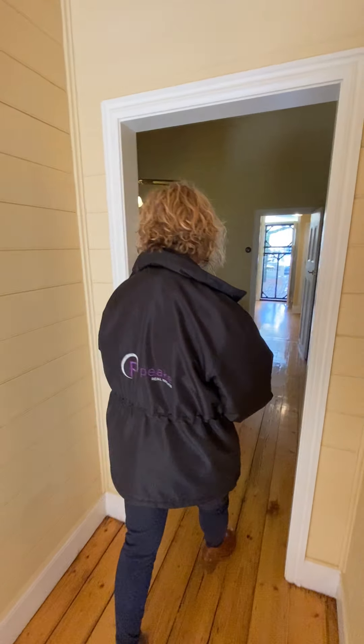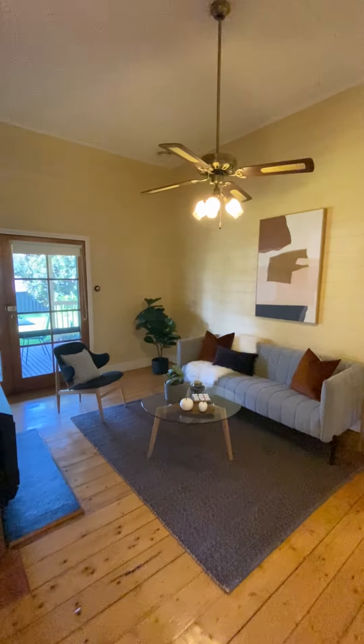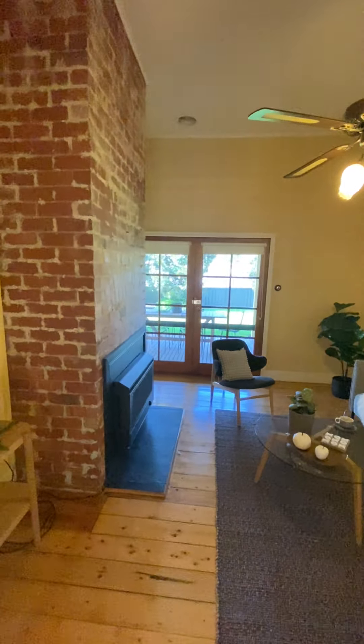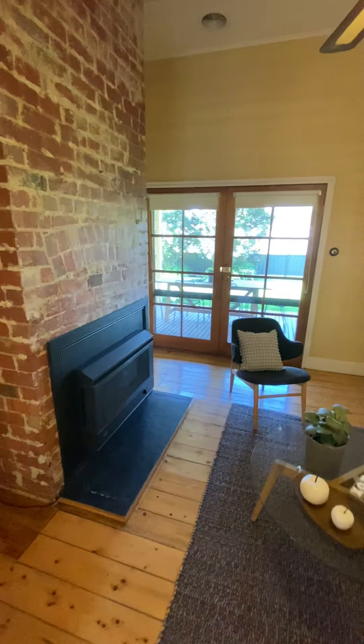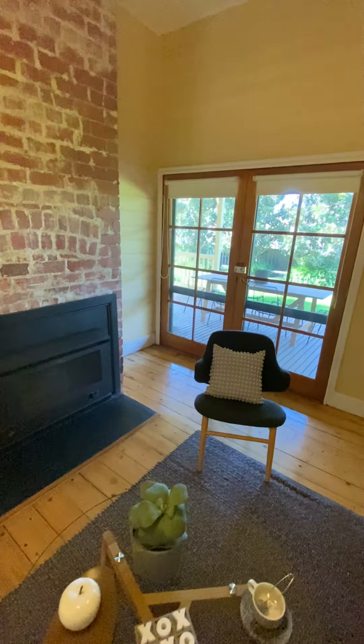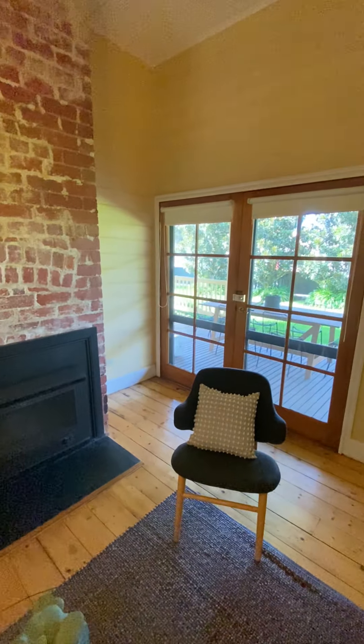Still keeping its beautiful period features with lovely high ceilings. Tripping down the hallway leads into a beautiful, cute little living area here. We've got the ducted heating but we've also got an electric fireplace.